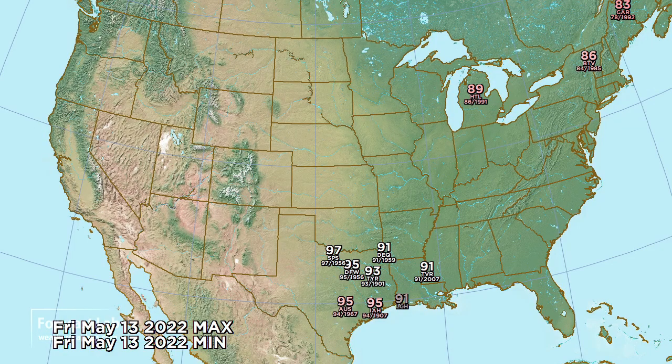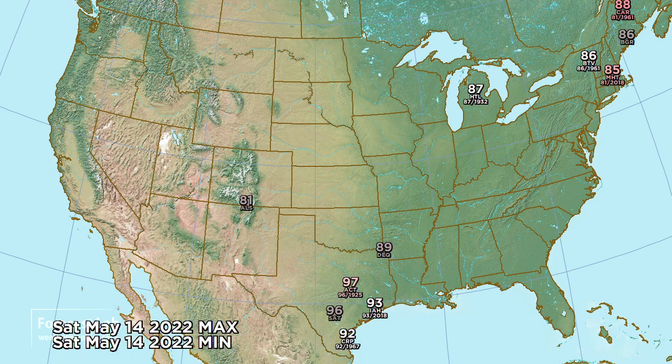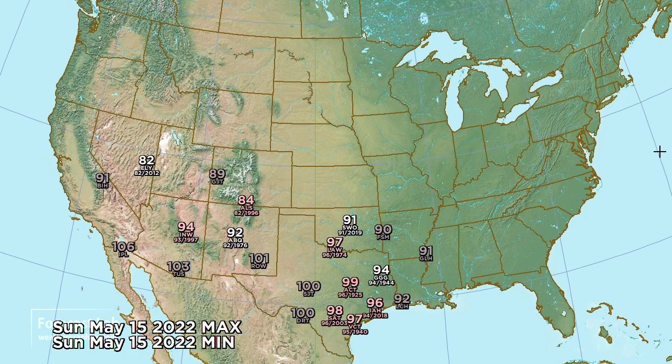For Friday the heat relaxes a little but still hangs on in Texas, meanwhile firmly breaking records from the Great Lakes into Maine — 83 at Caribou. For Saturday the heat continues to settle in Texas as well as the northeastern US, with 88 at Caribou. Records continue across the south-central US and some start popping up in Arizona — 103 at Tucson is close to but not breaking the record. Waco at 99, Houston 96, and DFW will be 97.